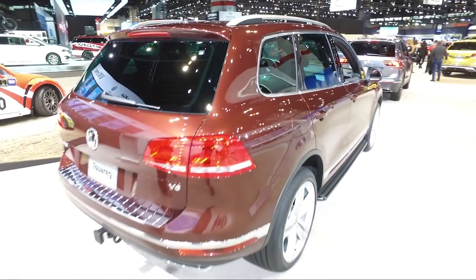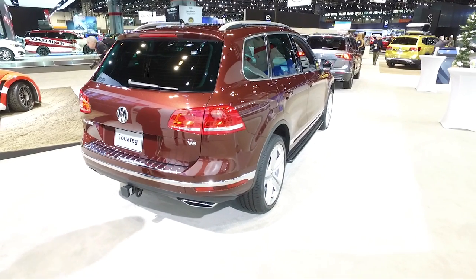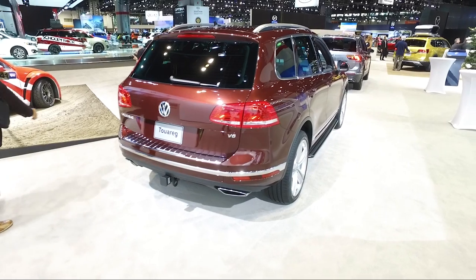The Touareg still has a couple of great things going for it. It's got a massive tow rating — it maxes out at over 7,700 pounds, which is more than most mid-sized trucks can say, so that's pretty impressive for the class.